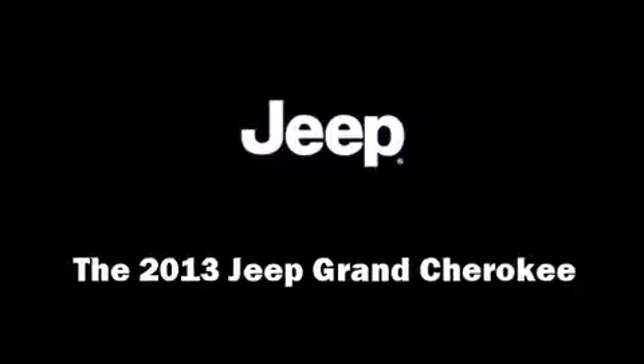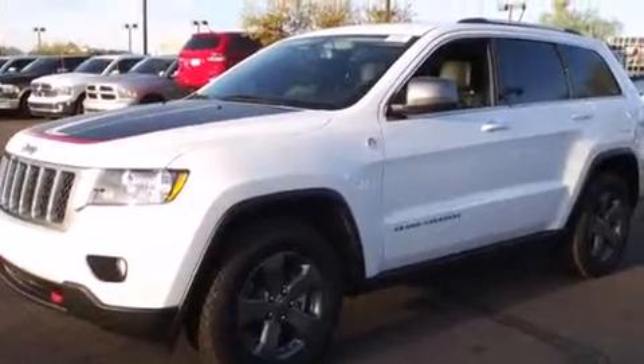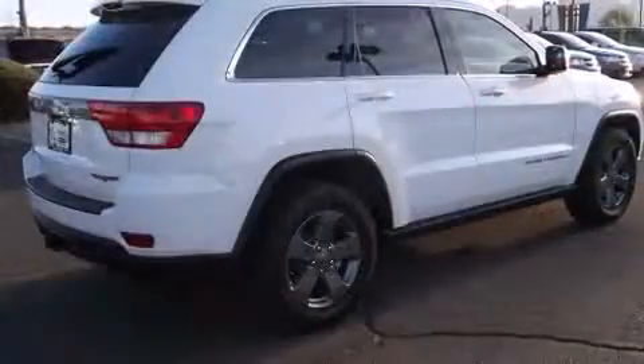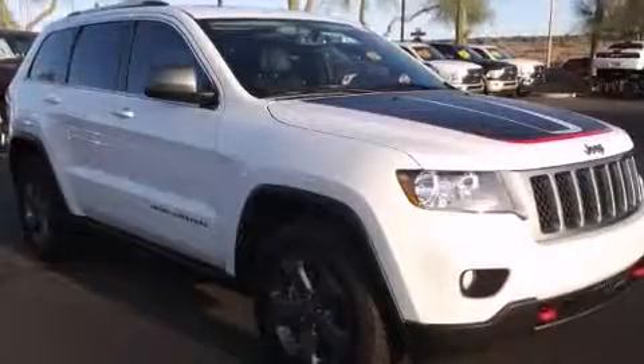Step into the 2013 Jeep Grand Cherokee. Under the hood you'll find an 8-cylinder engine with more than 350 horsepower, providing a smooth and predictable driving experience. Well-tuned suspension and stability control deliver a spirited yet composed ride and drive.